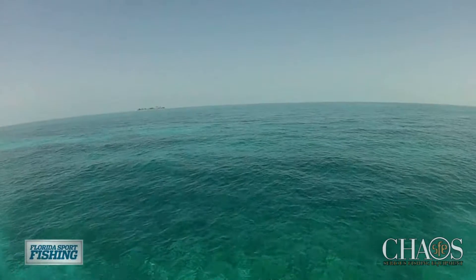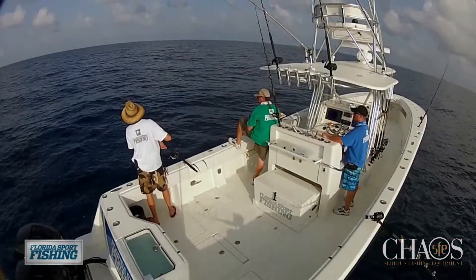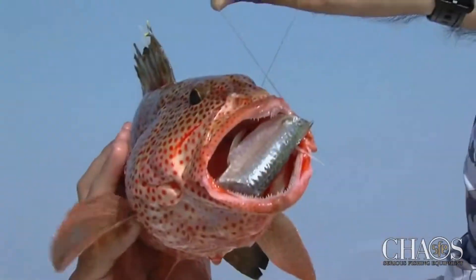By locating well-defined drop-offs and ledges occupied by promising fish readings on my NavNet sounder, we were able to capitalize on a hot bottom bite and were rewarded with a kaleidoscope of tasty bottom dwellers.